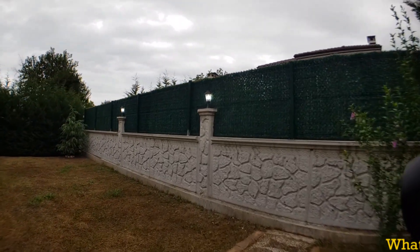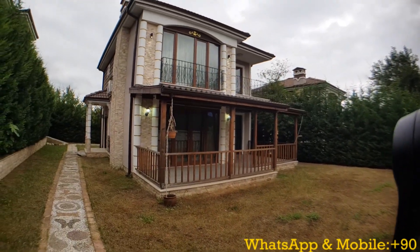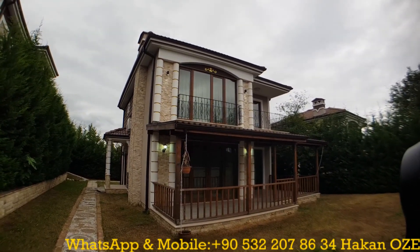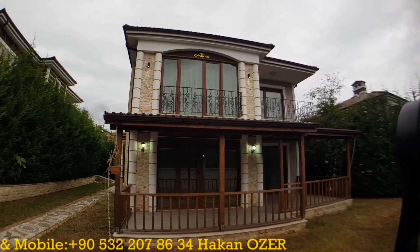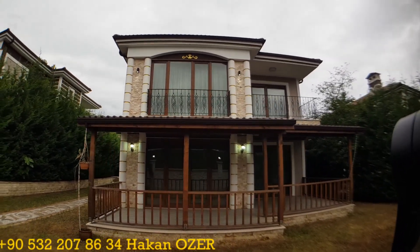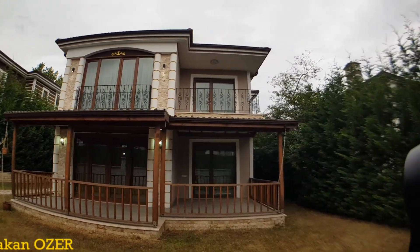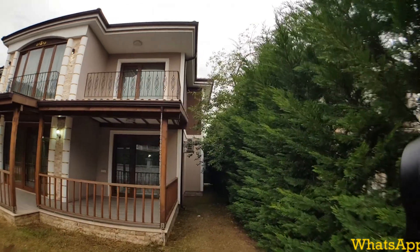We are also very close to the city center of Sapanca — it is just five minutes away from here. You can see the outdoor design of the property with its white windows, and you can also see the veranda section. You can put your own private swimming pool in the garden as well.